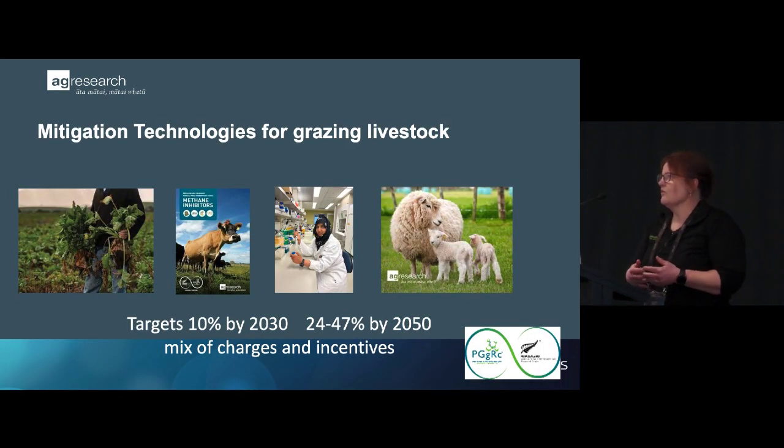Just a little update on alternatives — we're always looking for alternatives. We only have a limited amount of selection pressure, so if we can do something really simple to mitigate methane that means we don't need to breed for it, then we would take that option. The four strategies being evaluated globally are: feeding, inhibitory mechanisms generally targeted at the rumen, vaccines, and breeding.